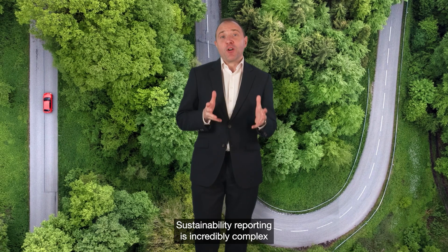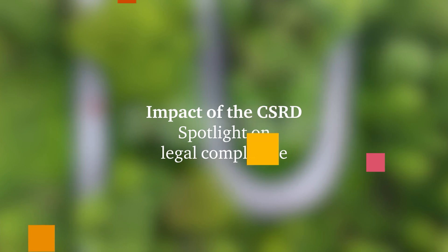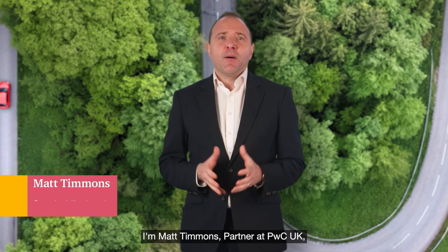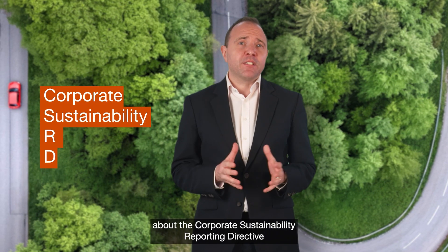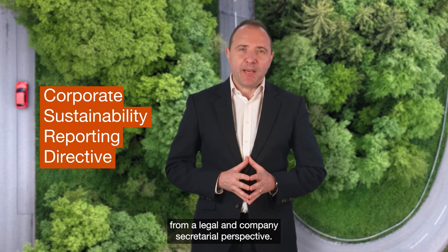Sustainability reporting is incredibly complex until you break it down. I'm Matt Timmons, partner at PDBC UK. I'm going to explain four things you need to know about the Corporate Sustainability Reporting Directive from a legal and company secretarial perspective.